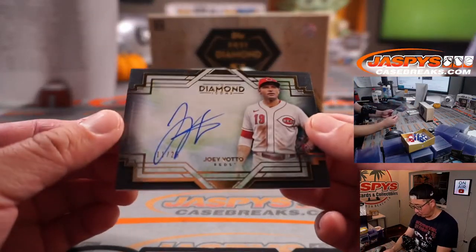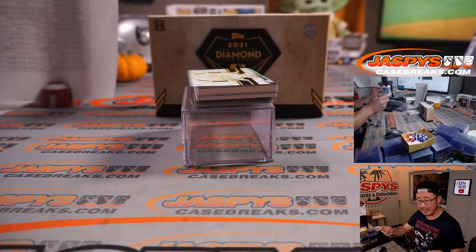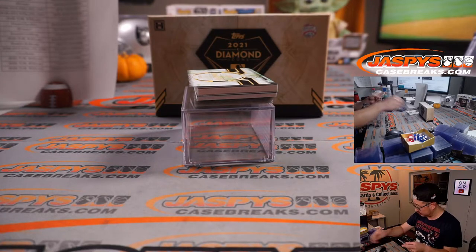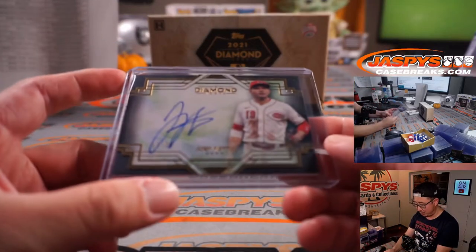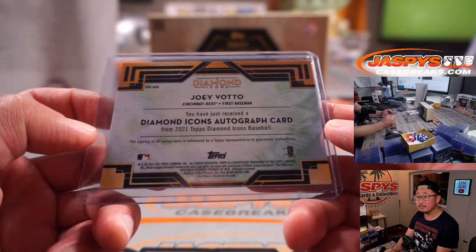We've got from red ink autos to a Red Leg — Joey Votto, 11 out of 25. Cincinnati Red Leg, Steve Locke — there you go, Steve. Some little Votto-Matic action here. He's a great ambassador for the game and he is a great player.